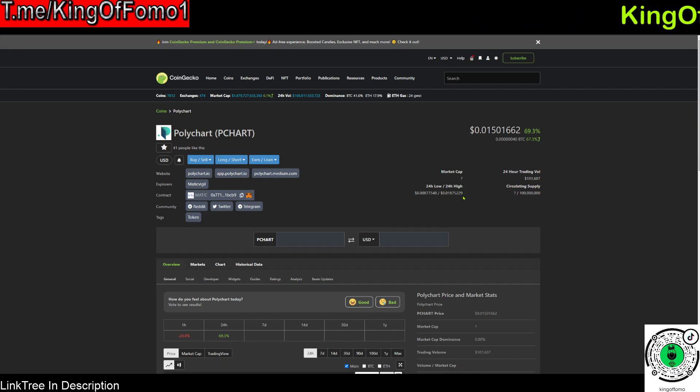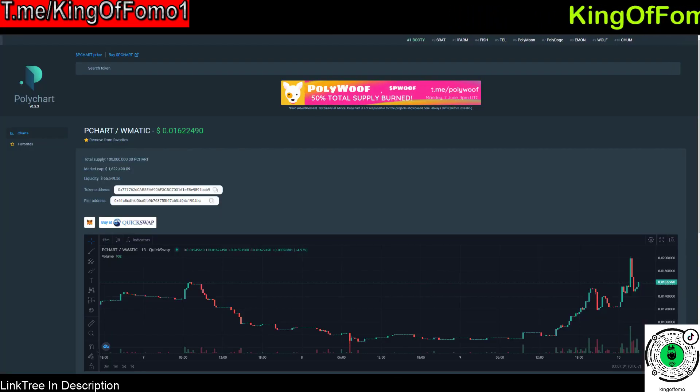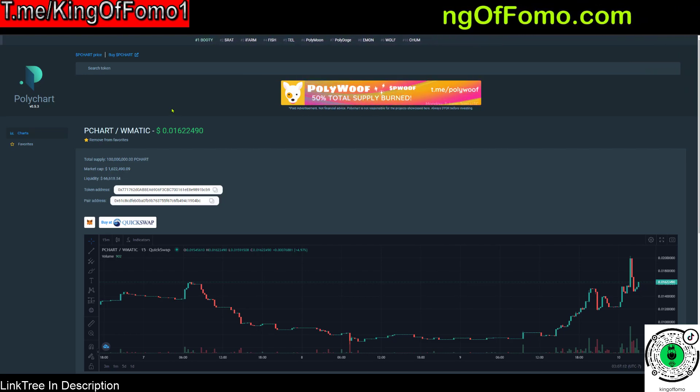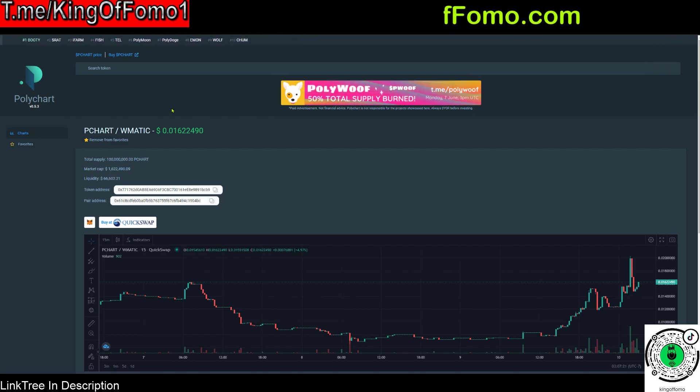That token is called Polychart, or the PCHART token. This is pretty much a copy — or you can see it as the same thing — as the DexTools token over on the Ethereum blockchain. There are a couple of others on Binance Smart Chain as well. Essentially, it's an explorer where you can see charts and real-time data about coins in the Polygon ecosystem. I think it can be extremely successful, just like DexTools and PooCoin on other blockchains.